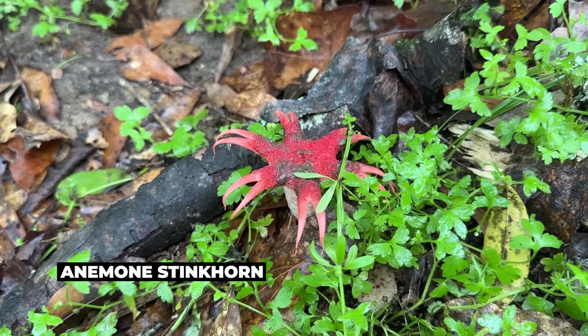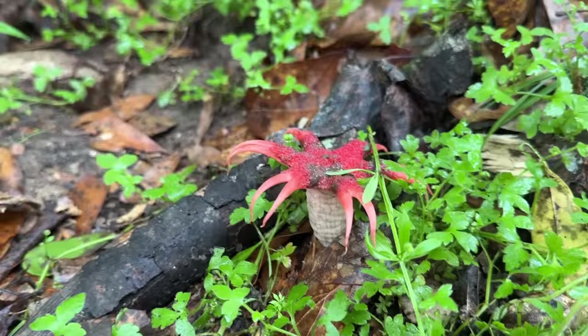Check that thing out. It's some kind of fungus. I don't know the name — I know I've been told the name before, but I cannot remember it now. Just an alien-looking thing though. Very cool.